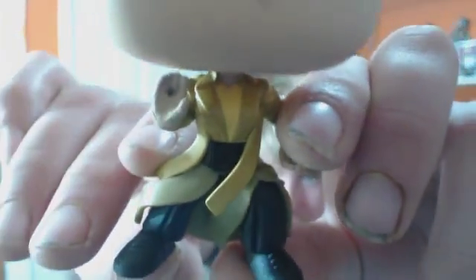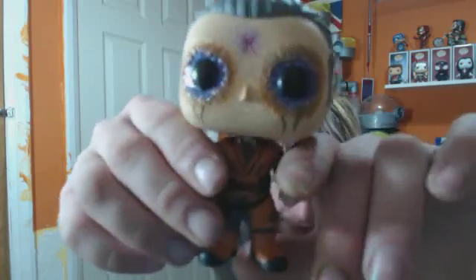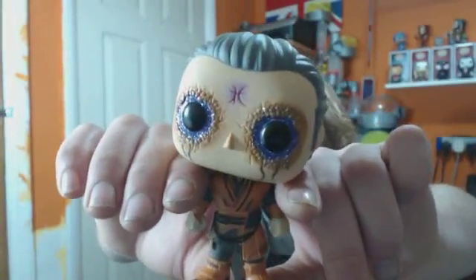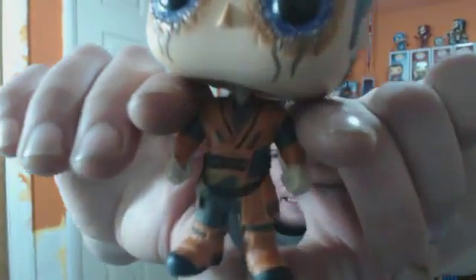Look at that Ancient One — the detailing on her cloak. I've got the detail that's making it look like it's been swept, which is really cool. I think this might be exclusive because it's got glittery eyes — I'm not sure if the normal one does or not. So that's the front, got a little detail in there.